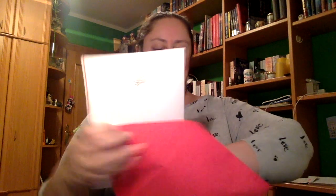Deseo que disfrutes de este año. Besos. Ahora tenemos el del olfato. Es una postal de jabón, sin forma de corazón. Huele muy bien.